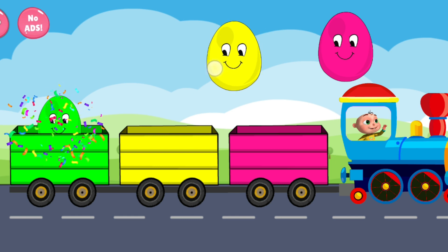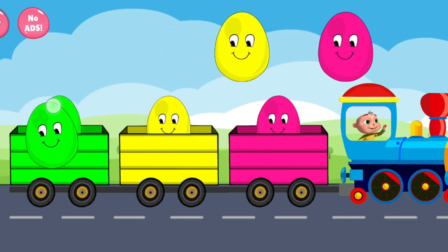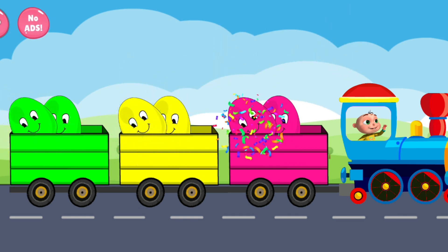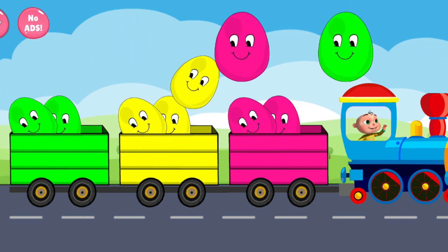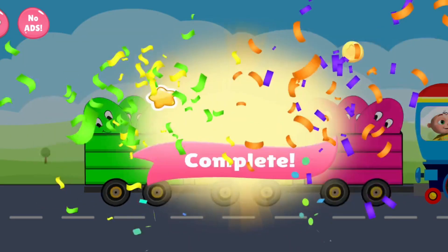Green. Yellow. Pink. Green. Yellow. Pink. Yellow. Pink. Green. Beautiful. Tremendous.